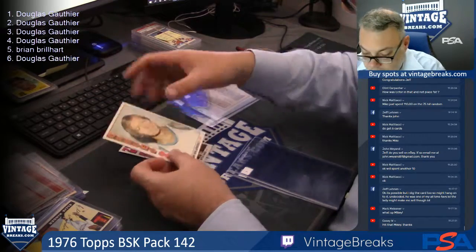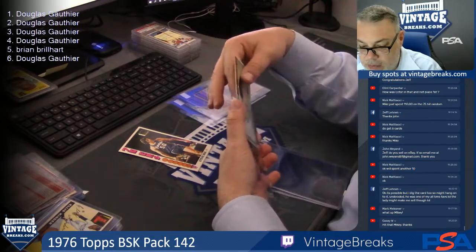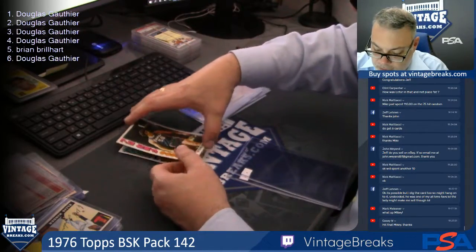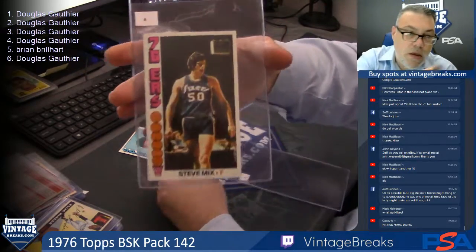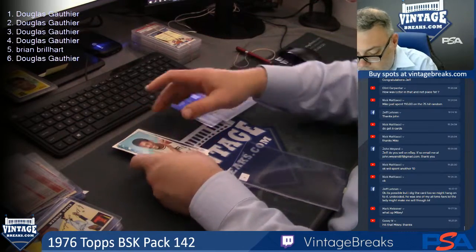Tom Van Argedale, spot three. If you're just tuning in, guys, about 30 minutes ago — a little bit longer than that — we pulled a Derek Jeter out of a 93 SP baseball pack. Here's Steve Mix. That was for Michael Russo.